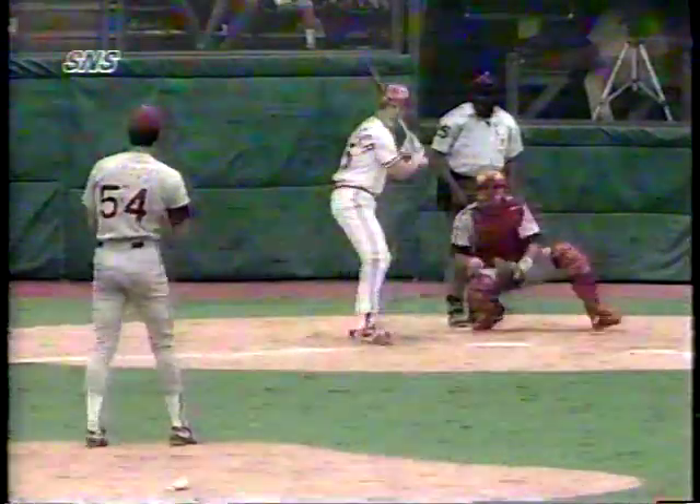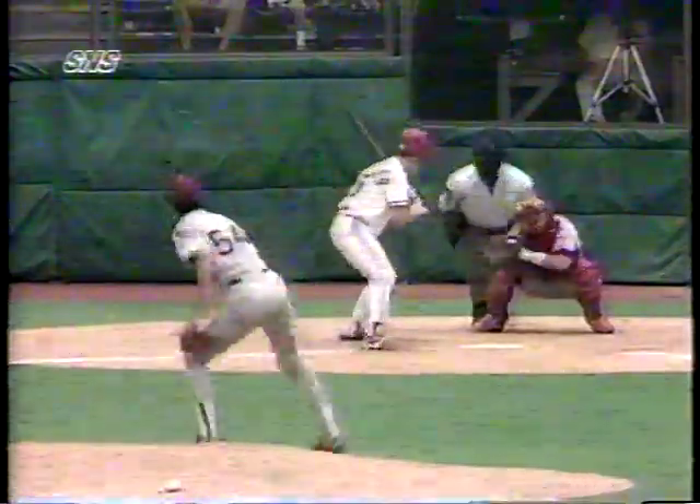Jose DeJesus was pitching well for Philadelphia. Here in the bottom of the second inning, he throws a curveball to get Todd Benzinger looking.